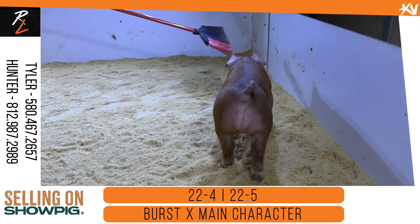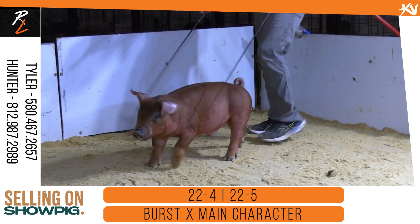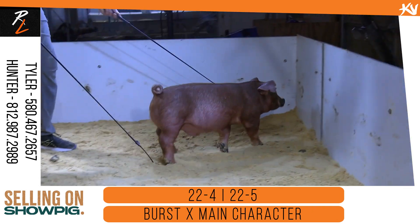That's 22-5 — the little bit darker-colored one. He's good in his length of body, he's good in his front end, he's good in his neck extension above and ahead of his blade. Got an incredible hip and hind leg. Love that pig.